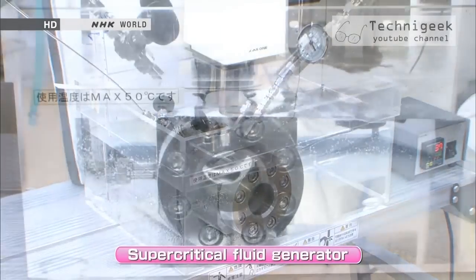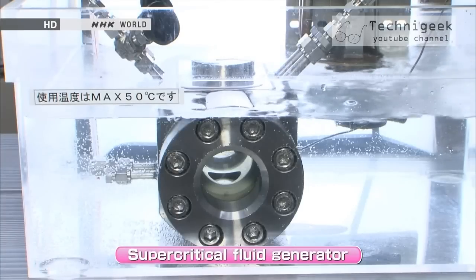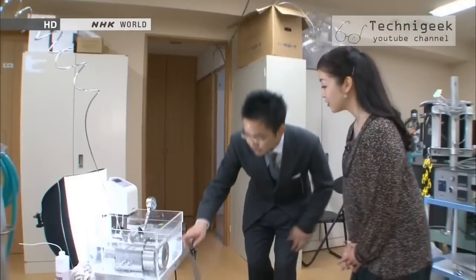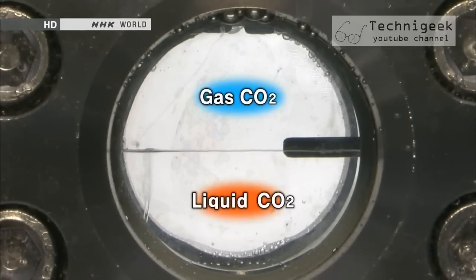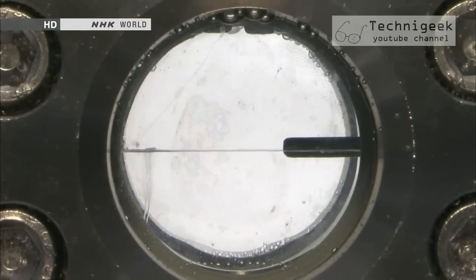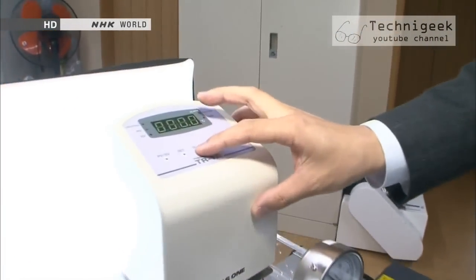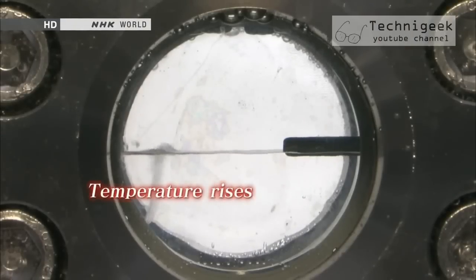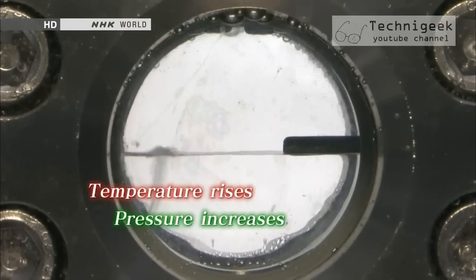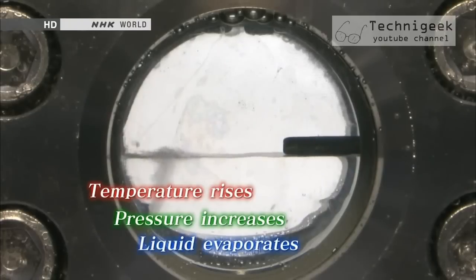This is the device Noguchi developed that produces supercritical fluid. Please look inside this small window — on the bottom there is liquid carbon dioxide, and on the top it's gaseous carbon dioxide. By regulating the pressure and temperature in the tank, it can maintain the carbon dioxide in both gas and liquid states. As the machine is switched on, the temperature inside rises along with the pressure level, and the surface of the liquid starts to ripple and swell as it evaporates and turns into gas.